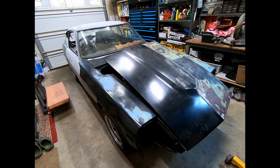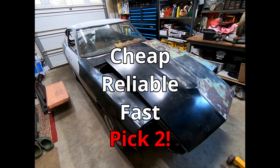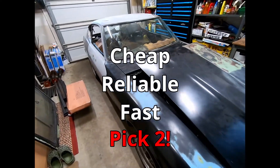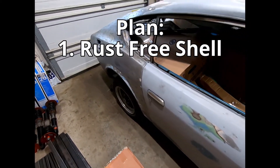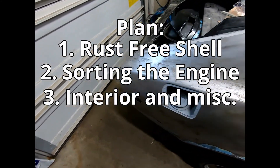What do I want? You know the saying: cheap, reliable, and fast — pick two. My current fun car is a Miata; it's definitely cheap and reliable, but with this build I want to go fast. The plan: number one, a rust-free shell; number two, sorting the engine; number three, interior and other bits it might need.